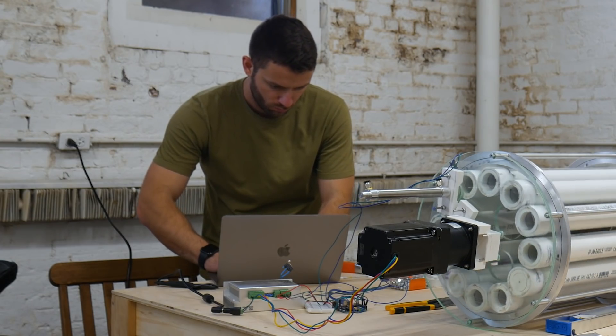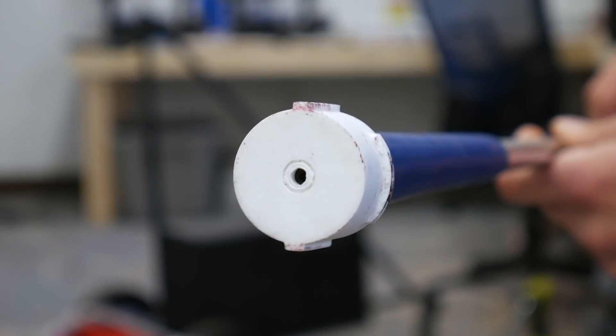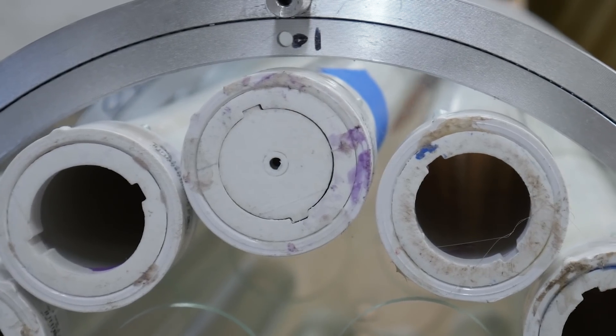All of this happens automatically with the software I wrote. To prevent the clubs from hitting each other, I fitted the grip of each club with a 3D printed part. It slots into place with another part at the bottom of the tubes, keeping everything aligned.